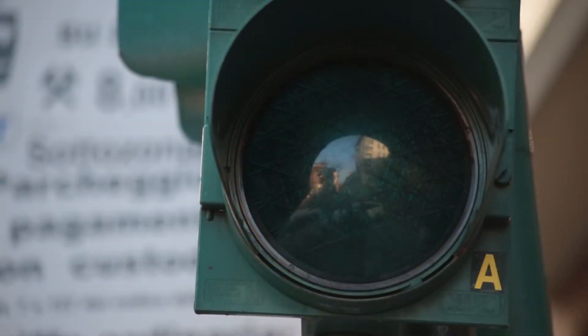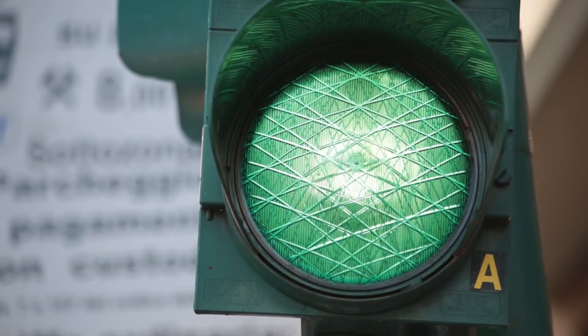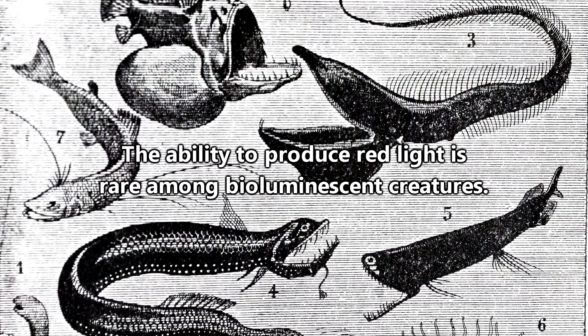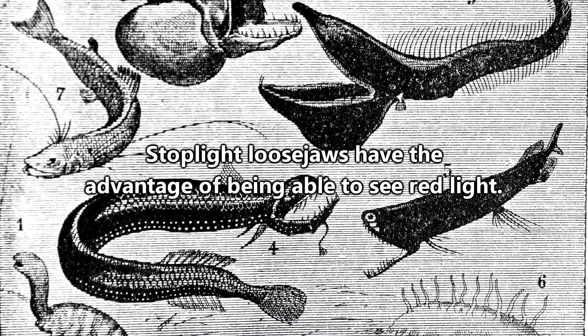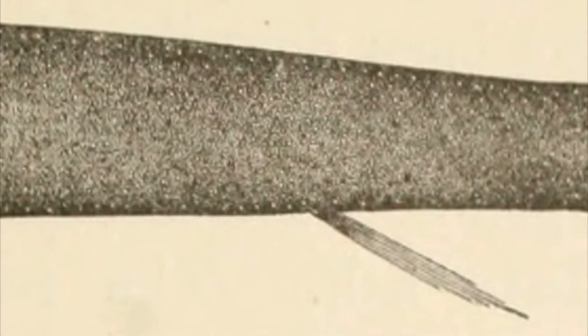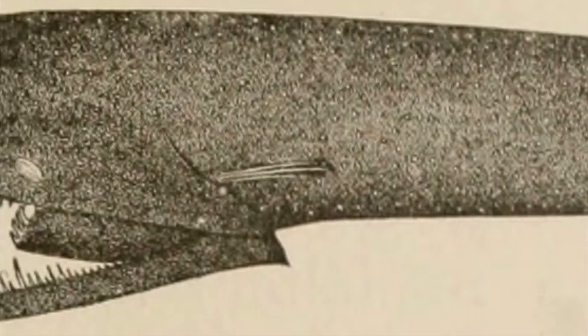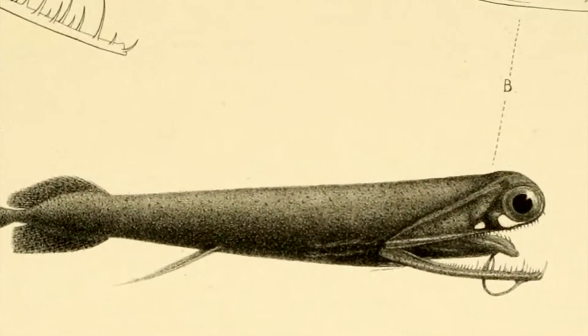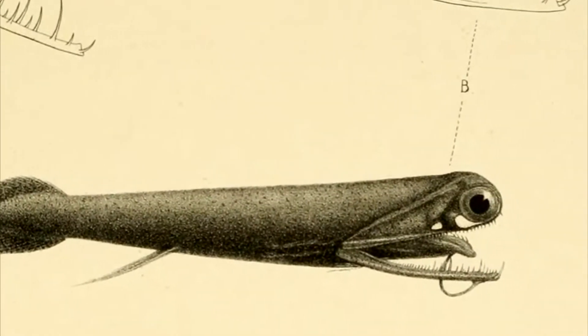Most creatures that are bioluminescent produce blue light, but stoplight loosejaws can produce red light — maybe that's part of where their common name comes from. The ability to produce red light is rare among bioluminescent creatures, and stoplight loosejaws, thanks to the chemicals obtained by eating copepods, have the almost completely unique ability to see red light in the depths of the ocean. This means stoplight loosejaws can see each other's red lights when other fish cannot, giving them a fin up in their watery habitat.